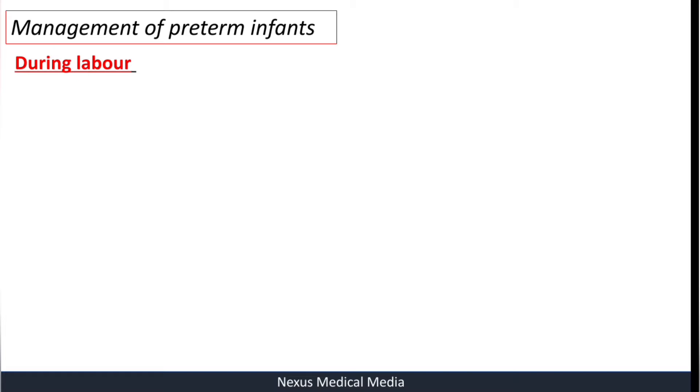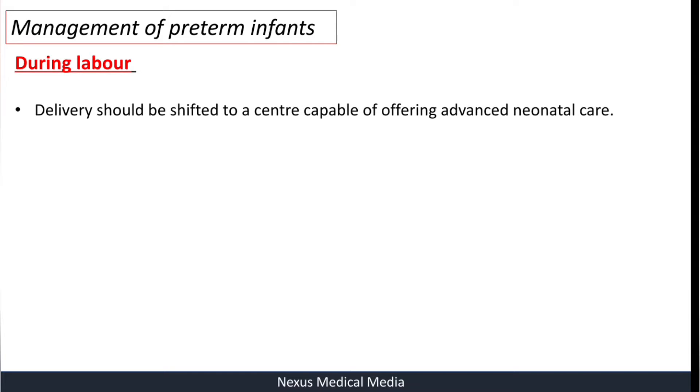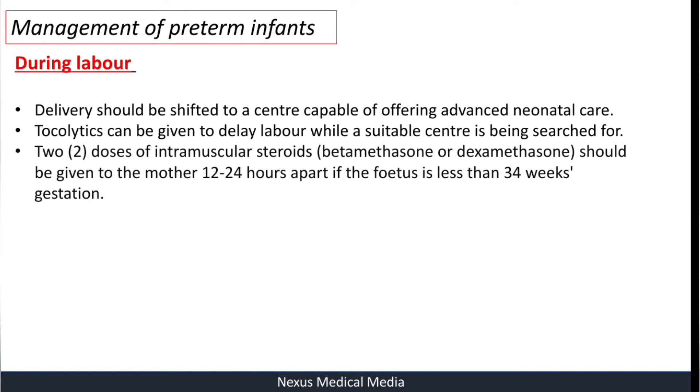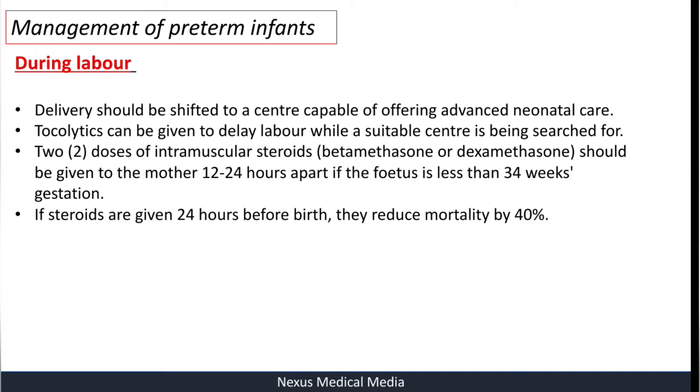Management of preterm infants — firstly, during labor. Delivery should be shifted to a center capable of offering advanced neonatal care. Tocolytics can be given to delay labor while a suitable center is being found. Two doses of intramuscular steroids, like betamethasone or dexamethasone, should be given to the mother 12 to 24 hours apart if the fetus is less than 34 weeks of gestation.